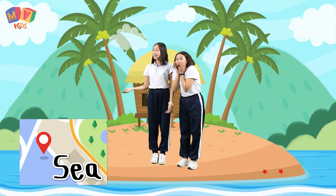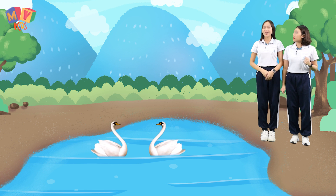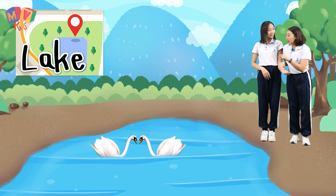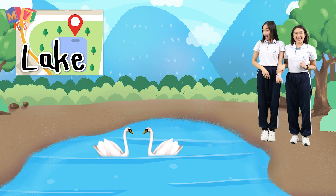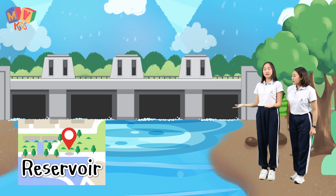Come with me and I will show you where we can find water. We can find water in the sea. We can find water in the lake. Look, there are two swans.